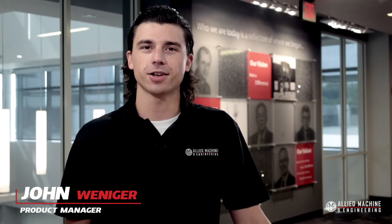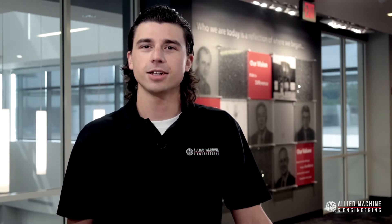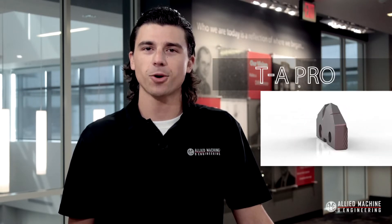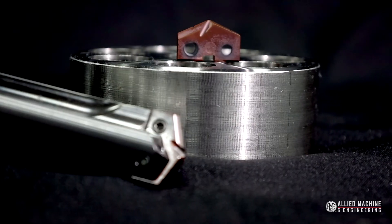Hello, my name is John Weniger, product manager of the TA product line. We are excited to release a new insert geometry for the TA Pro. Designed for stainless steels and heat resistant super alloys, the new TA Pro M geometry insert is the newest expansion of the TA Pro drilling system.